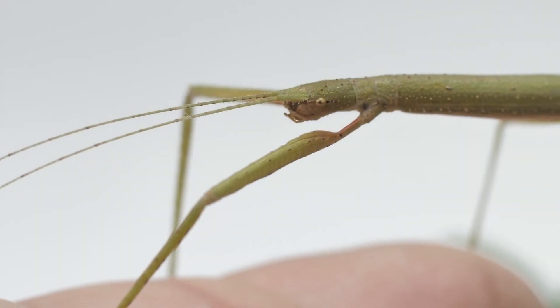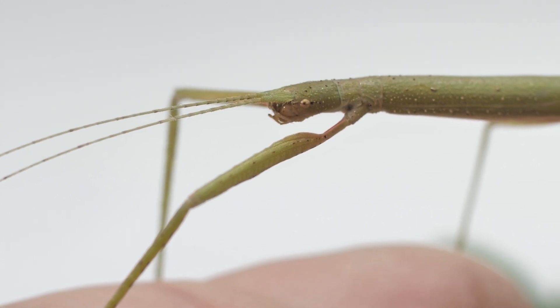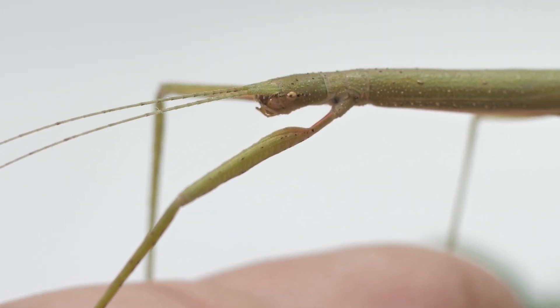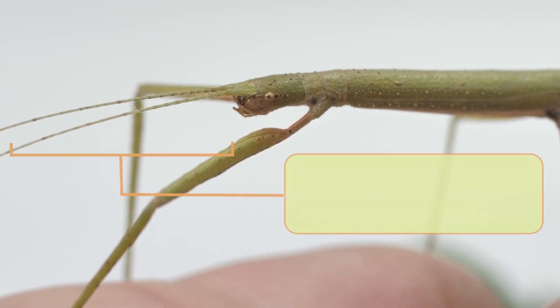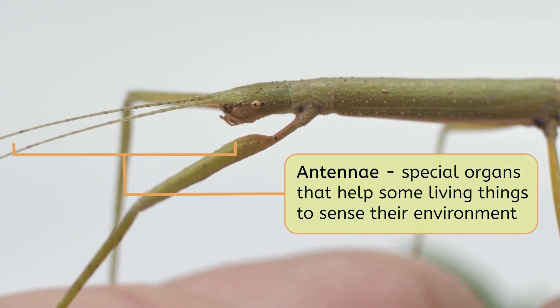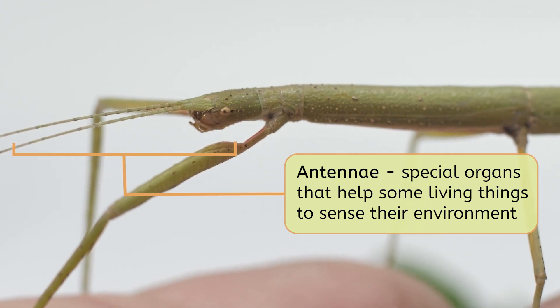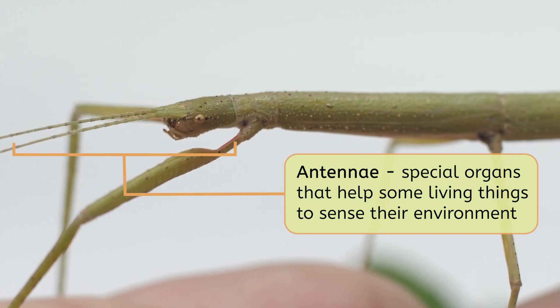Look at these thin, wispy things sticking out of his head above its eyes. What do you think those are for? It looks like it's using them to feel around. I think those are antennae. Antennae are special organs that help some living things to sense their environment. They can smell, taste, feel, and tell the temperature around them.